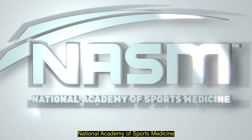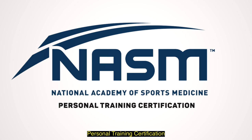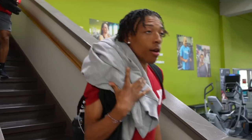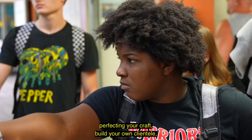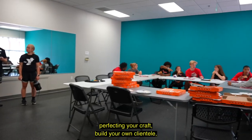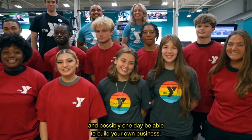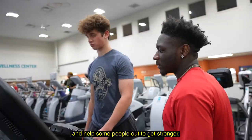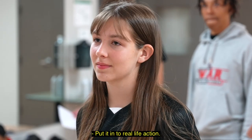Students who pass their National Academy of Sports Medicine personal training certification can potentially get hired at any fitness facility — perfecting your craft, building your own clientele, and possibly one day being able to build your own business. Actually become a personal trainer and help people get stronger and reach their goals. Put it into real life and action.